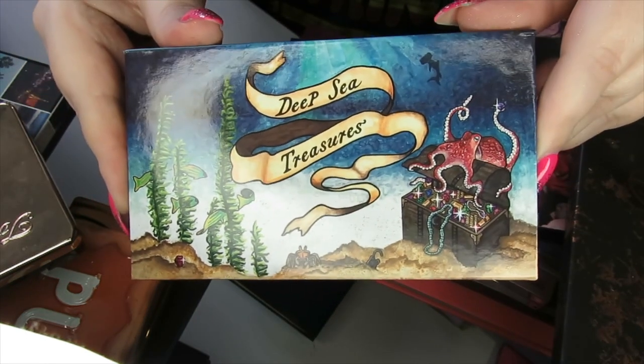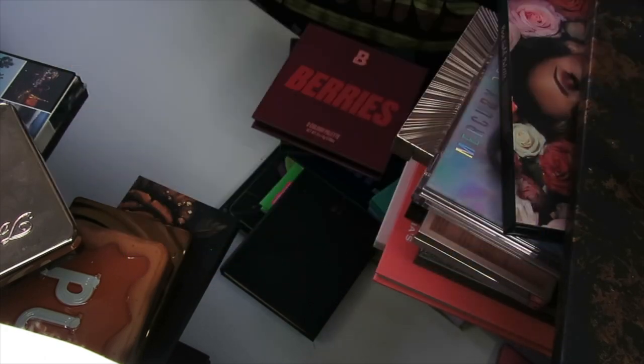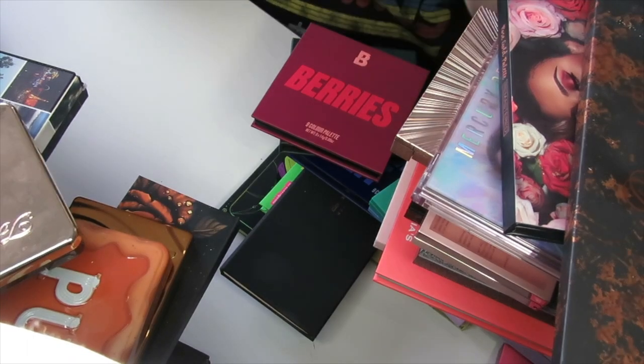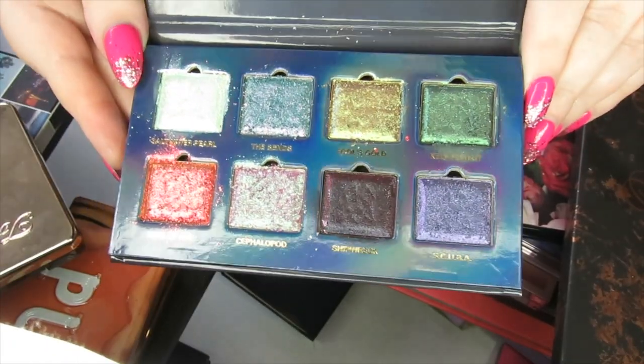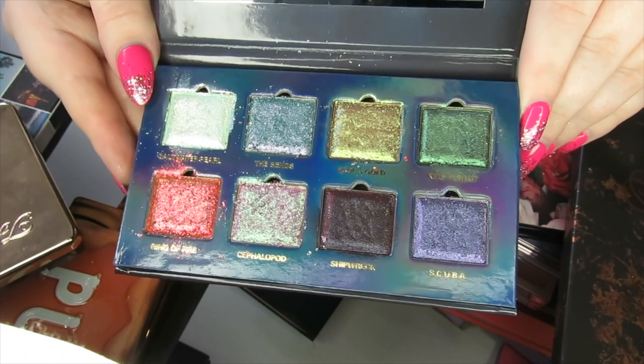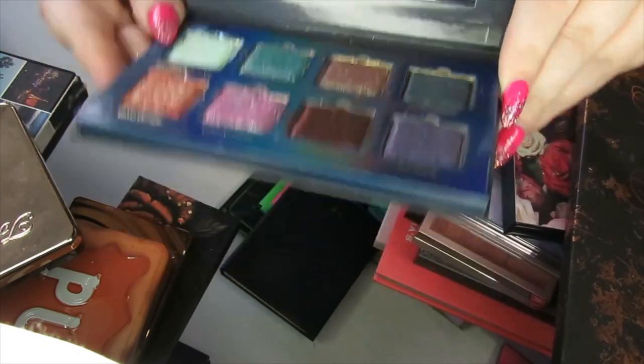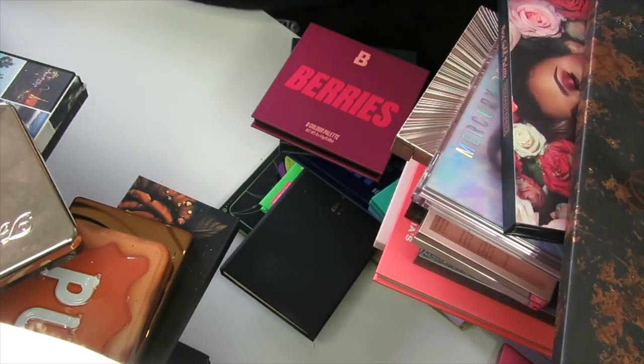This palette is brand new to my collection and this brand is brand new to my collection as well — this is the Cliona Deep Sea Treasures palette. It's just beautiful multi-chromes, absolutely stunning. I haven't used it yet but I have swatched it and I couldn't resist — they are so beautiful. I can't wait to use them on the eyes, so I'm definitely keeping that one.